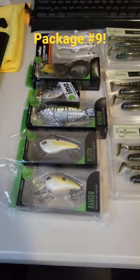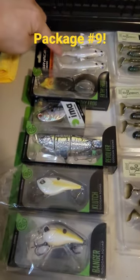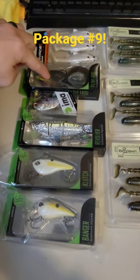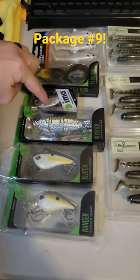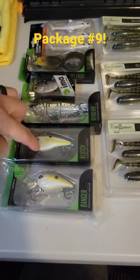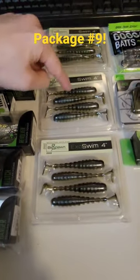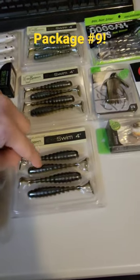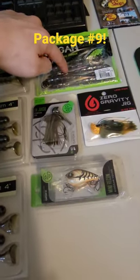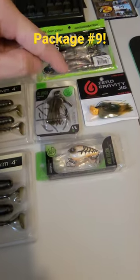Alright, what's going on everybody! Today this is going to be the drop for package number nine. We got the Savage Gear three-piece paddle tail swimbait, we got the Guggen Squad Filthy Frog, we got the IMA crankbait, we got the Guggen Squad Revolver, Guggen Squad Clutch, the Guggen Squad Banger, we got one, two, three Biospawn Exoswim four inches, we got the Guggen Squad Dragon Drop as well, the little juicy finesse jig, zero gravity jig.